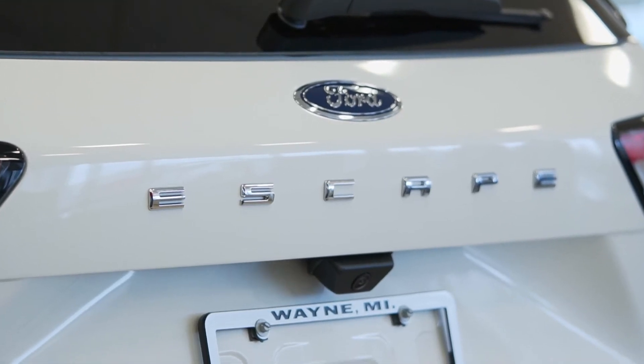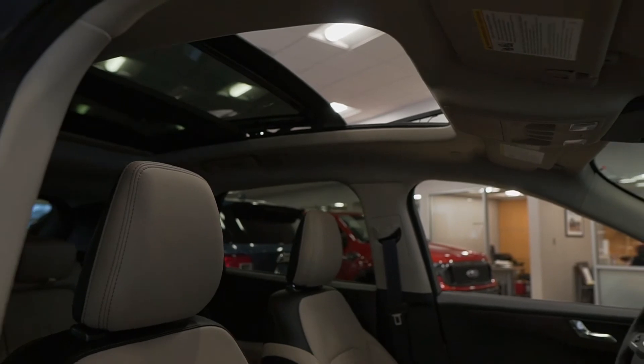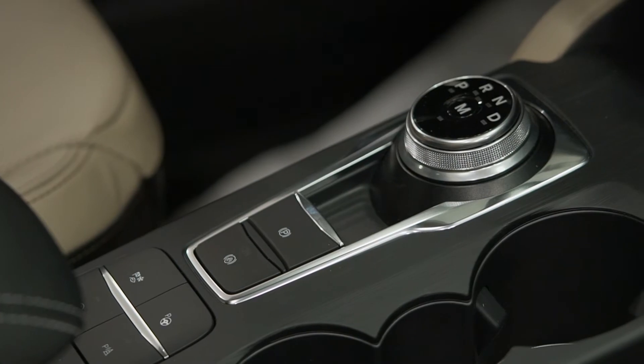Ford Copilot 360 technology, hybrid and gas engine options, a 12.3 inch digital instrument cluster, and my personal favorite, the Bang & Olufsen 10 speaker sound system.